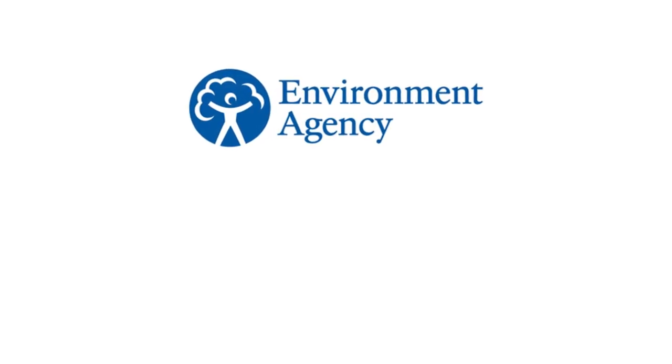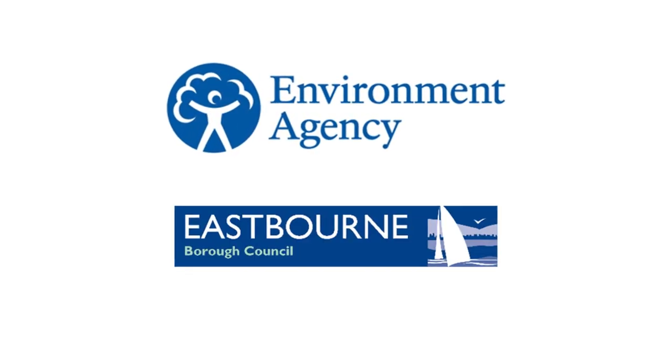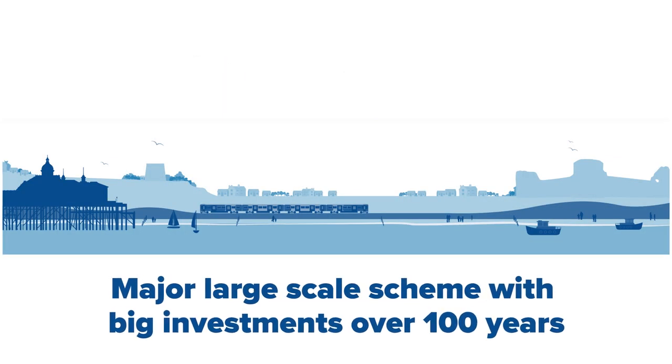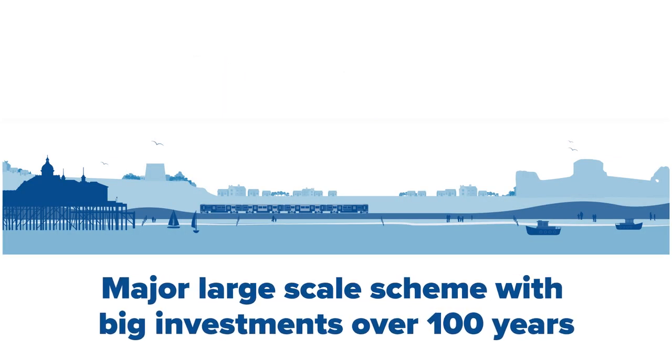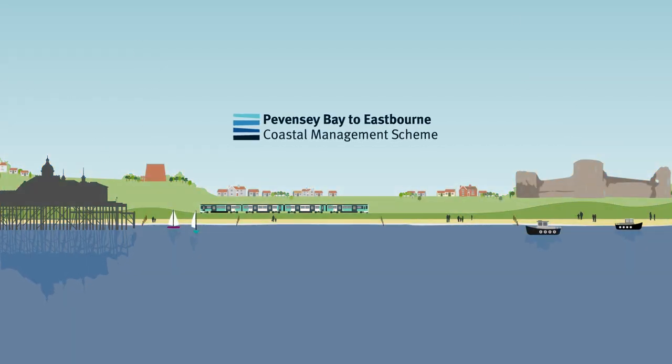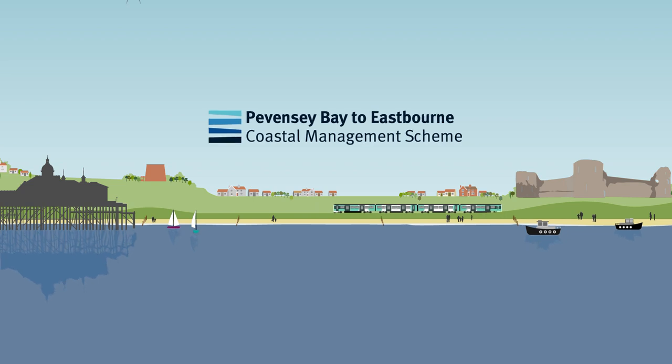The Environment Agency are working in partnership with Eastbourne Borough Council to develop a new large-scale coastal flood and erosion risk management project with big investment over the next 100 years. The project is called the Pevensey Bay to Eastbourne Coastal Management Scheme.